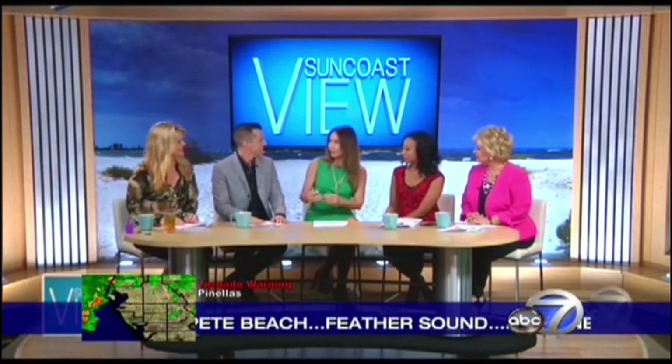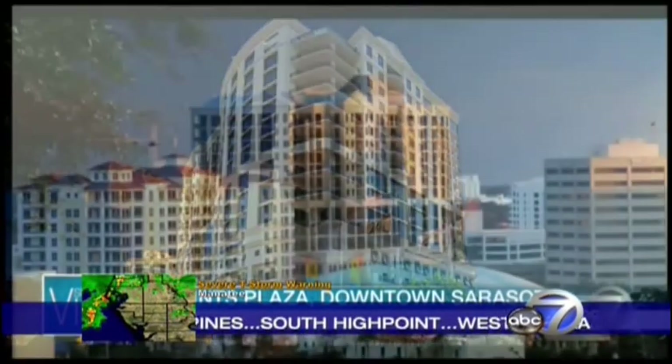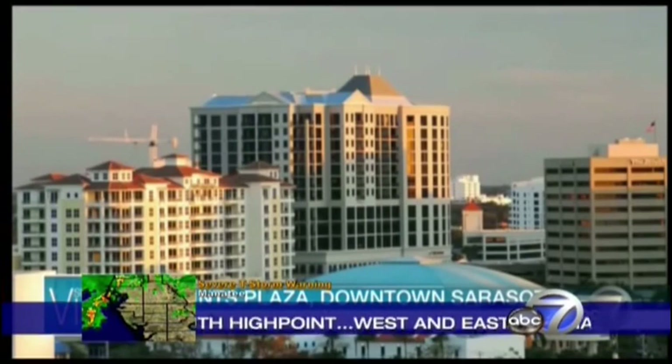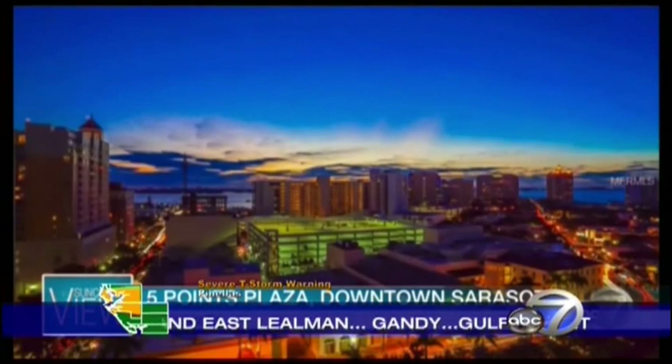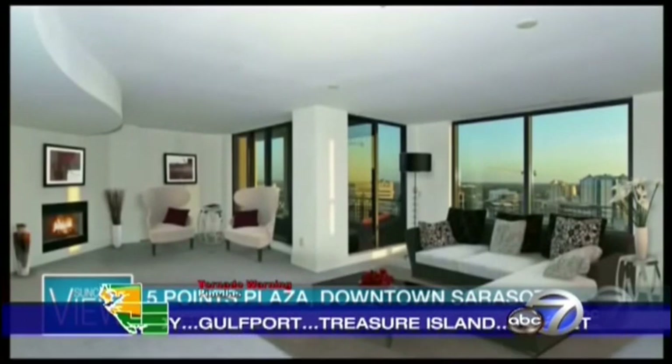This condo unit happens to be a virgin unit — it was built in 1996, but no one has lived there yet. So if you're looking for something that's ready to move into and brand new construction, it's there. This is at Five Points Plaza, 50 Central Avenue, apartment 16 downtown, in the heart of Sarasota. It has a southwest view on the 16th floor, 4,100 square feet — that's the biggest one in this entire building.